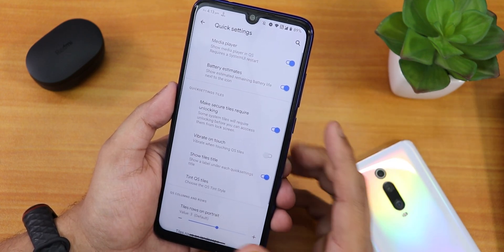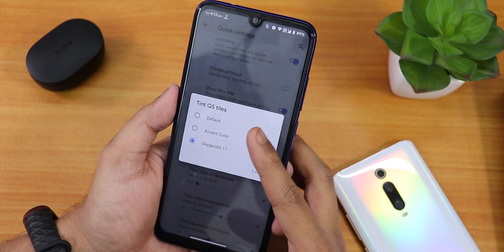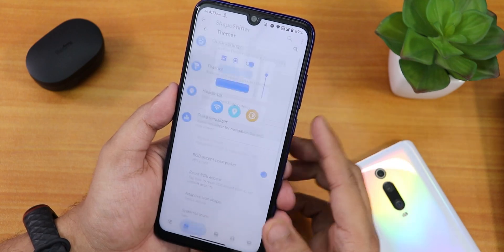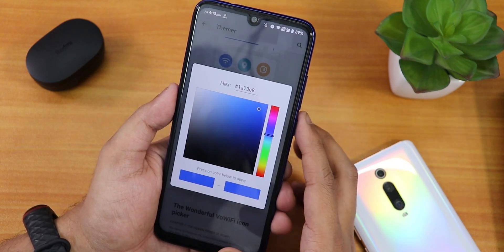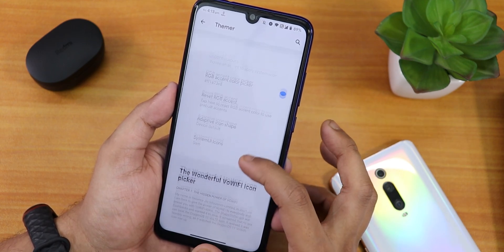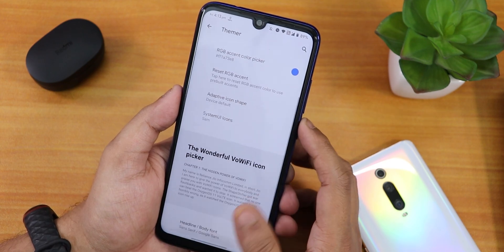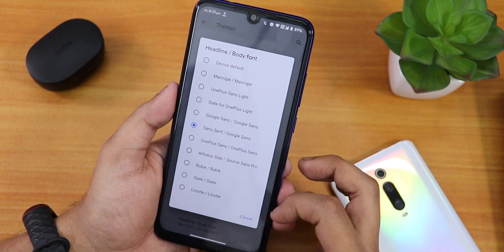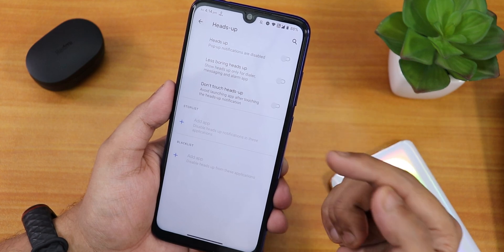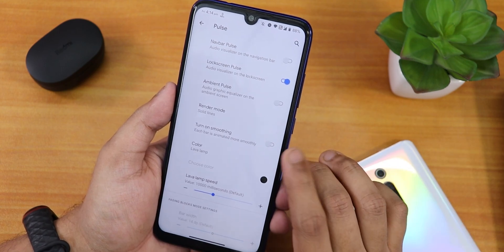Inside Interface we have quick settings options, battery estimates, media player, vibrate on toggle, touch tint for quick settings, accent color, Oxygen UI style, and column/row number changing. We have the Themer with an RGB accent color picker, icon shape options with many shapes to choose from, system UI icons, and headline and body font options. Inside Heads Up we have normally disable heads up, less boring heads up, don't touch heads up, and more.